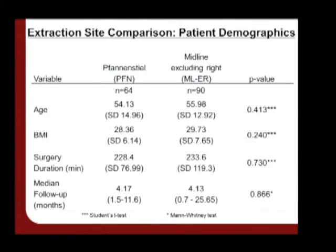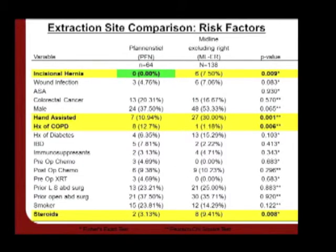We therefore conducted a further analysis comparing two groups: patients who underwent fan-and-steel incision for specimen extraction, and patients who underwent midline incision for specimen extraction. We excluded patients who underwent right-sided colon procedures from the midline group, as there were no right-sided procedures in the fan-and-steel group. There were no differences in demographic variables between these two groups, though there were some significant differences in additional risk factors, most notably hand assistance, history of COPD, and steroids. Most interestingly, we identified zero incisional hernias in the fan-and-steel group compared to the midline extraction group.